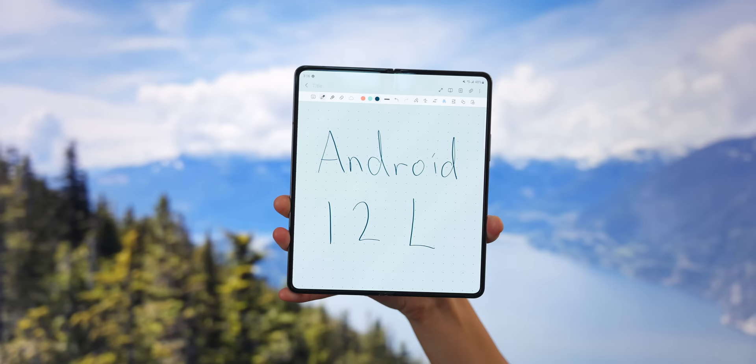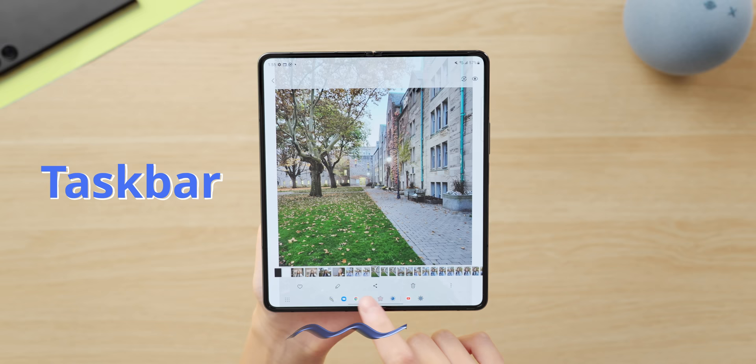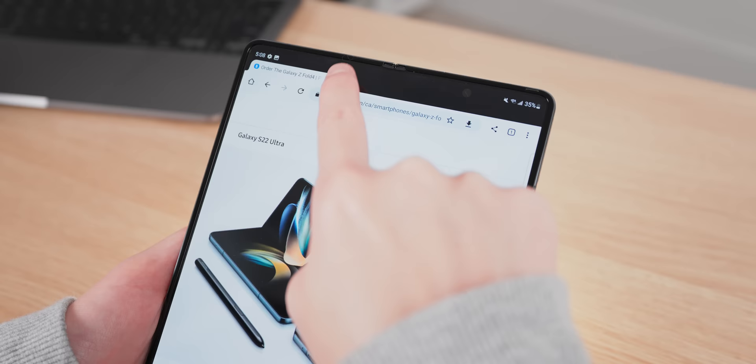One of the best things is that you can multitask really well on this big screen. It runs Android 12L, the tablet Android, and it has a taskbar which not only makes switching between apps much faster, but you can also directly drag apps from here into a split screen or pop-up view. The Fold runs the tablet version of apps too — for example, Chrome has separate tabs at the top.